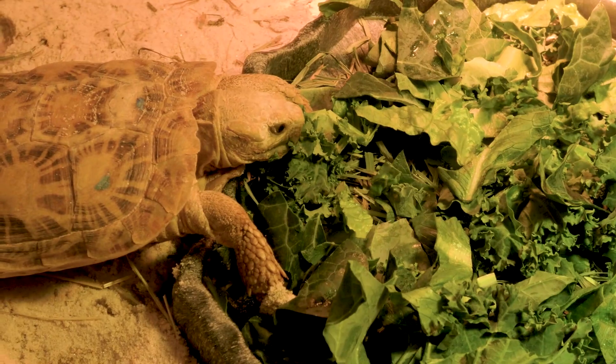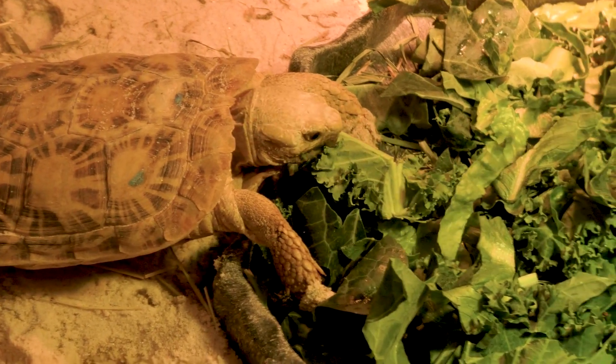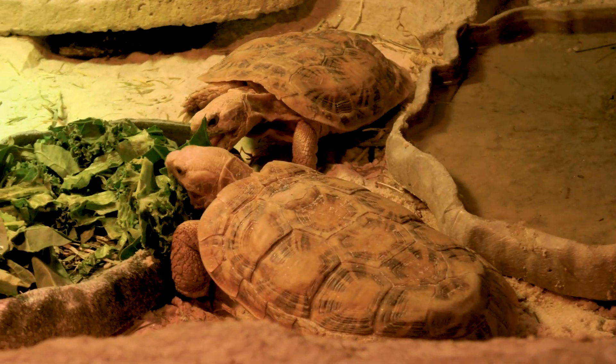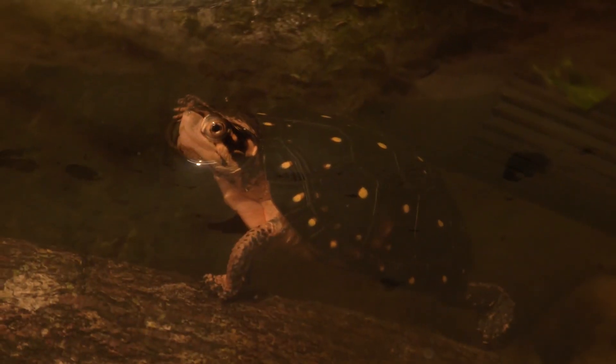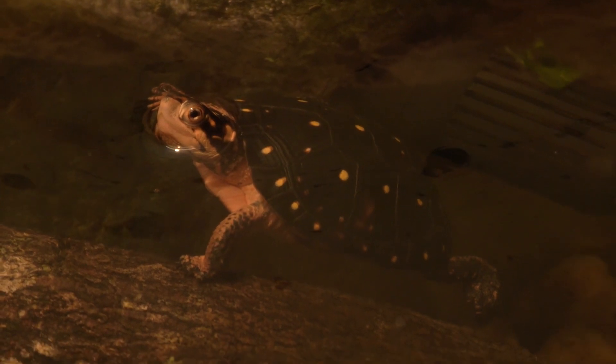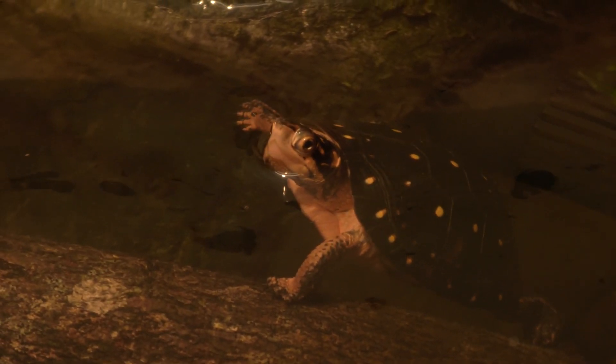All tortoises are in fact turtles because their bodies are inside a bony shell. Tortoises, for the most part, usually have a domed top of their shell, which is called a carapace, and they mostly live on land and have stumpy, elephant-like feet. Turtles, for the most part, will live close to or in water and usually have flat, flipper-like feet.